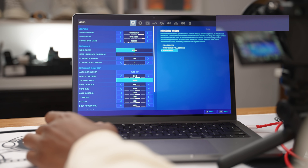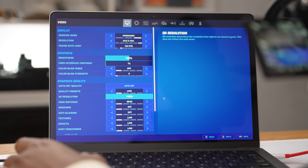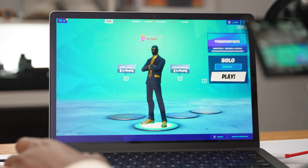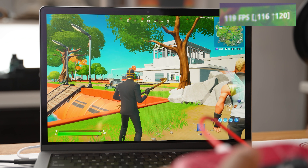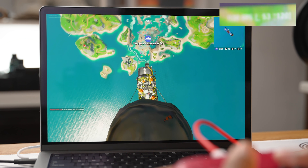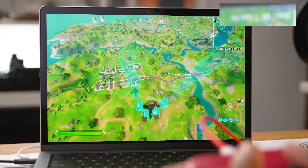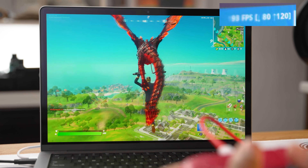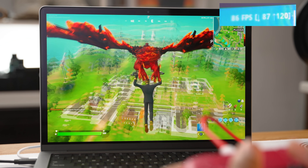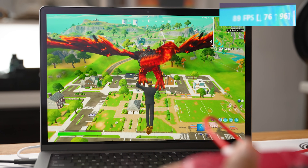Now I'm quickly changing the settings to low — 3D resolution let's keep that to 100. On low settings in the lobby we're maxed out at 120 fps. Gliding around in the air it feels smooth, almost like any PC game would feel. Currently rocking 80 fps.